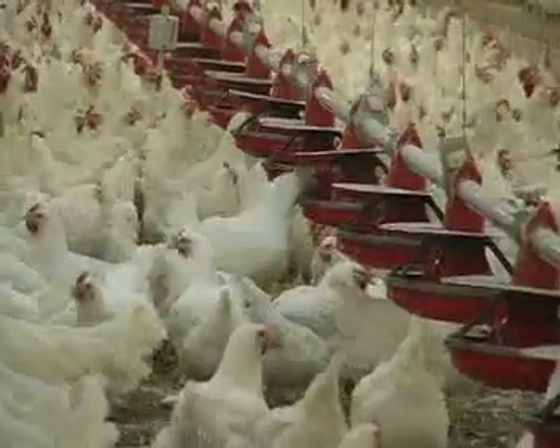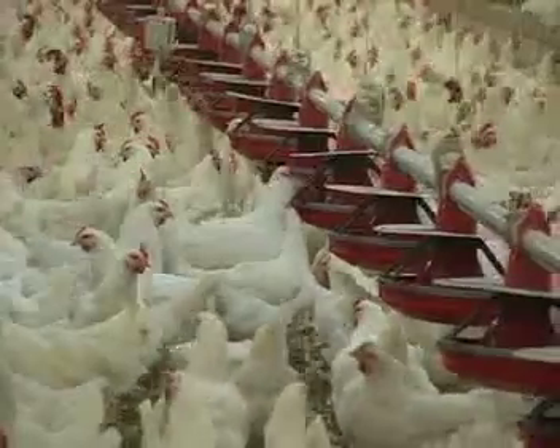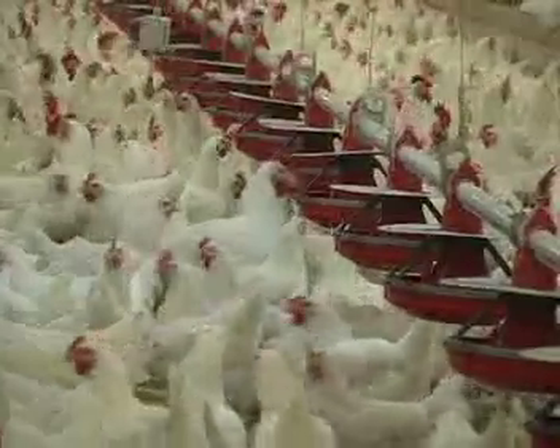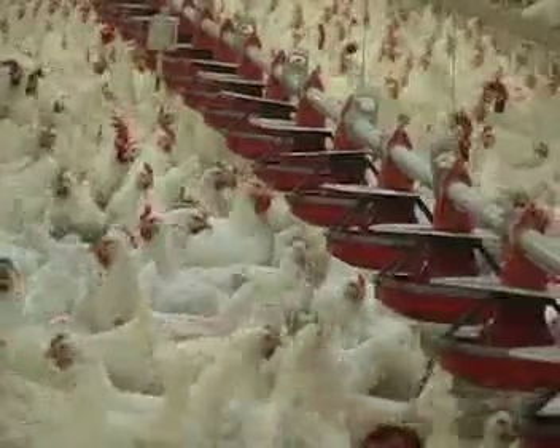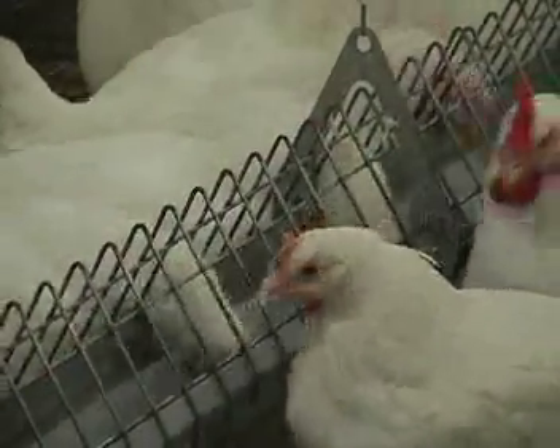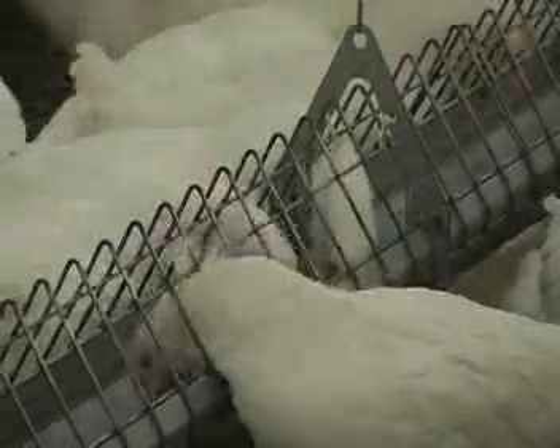In order to meet consumer demand for a steady supply of chicken meat products, chickens have been carefully bred and selected for improved feed efficiency, growth rate, and breast yield. Only the best of the best are used as parents of future generations of chickens, because one breeding pair can affect approximately 40,000 broilers.